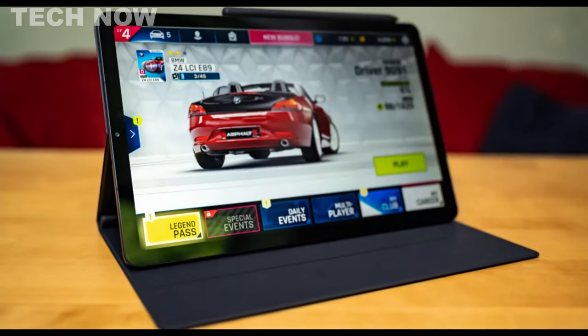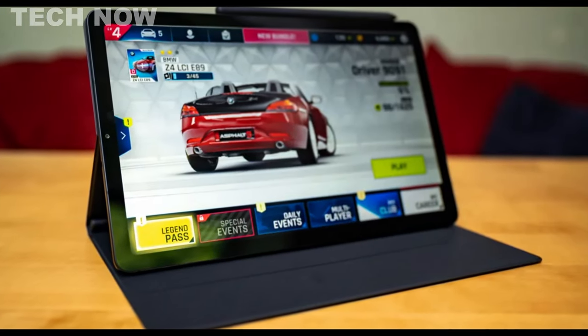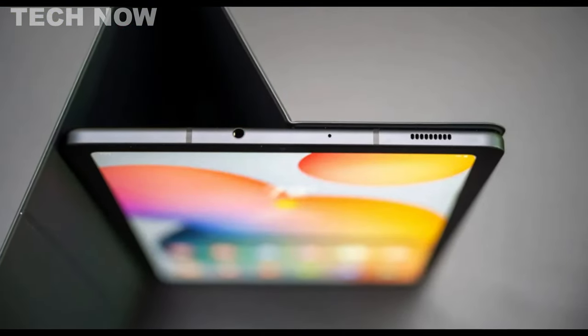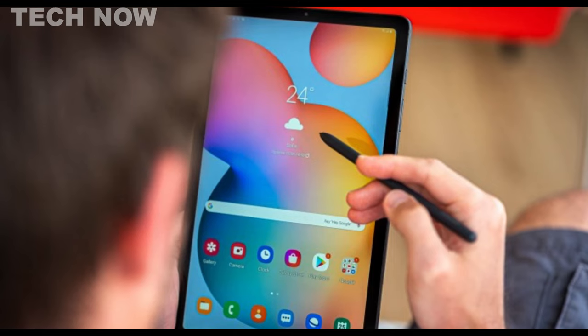Overall, the Samsung Galaxy Tab S6 Lite is a solid budget tablet, offering a smooth user experience and useful features like the S Pen, making it a compelling option for Android tablet users.